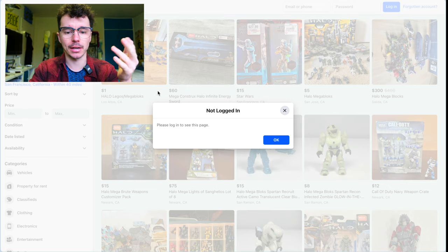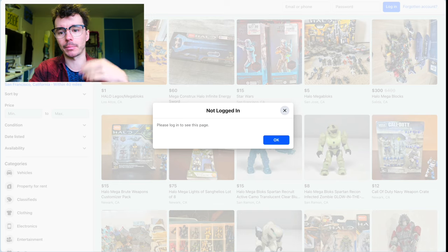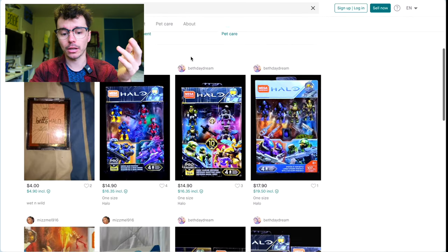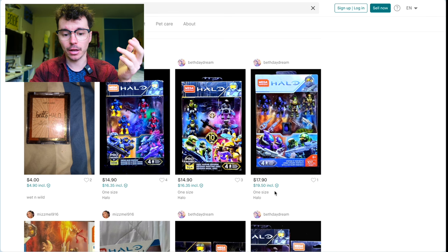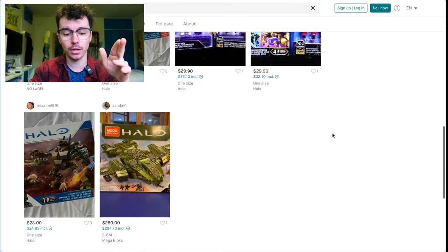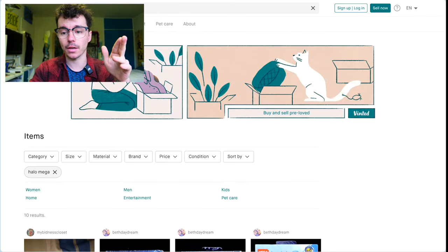You've got Facebook Marketplace — that's a classic. I've also been finding things on Vinted recently. You can search Halo Mega and people have things listed there. Vinted has good buyer protection if you create an account — you pay a little extra for buyer protection, but there are some decent prices on there.